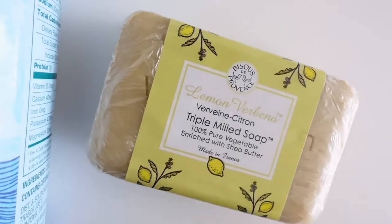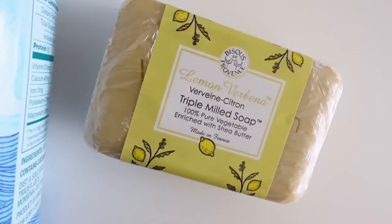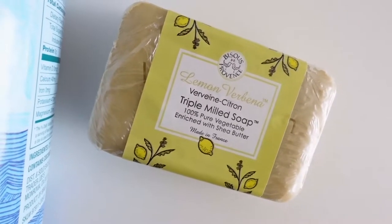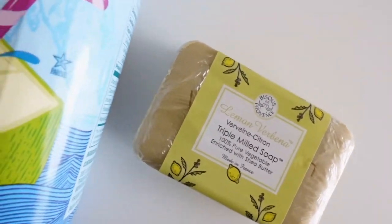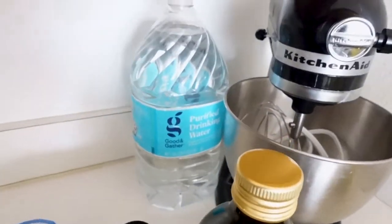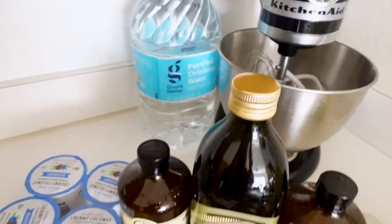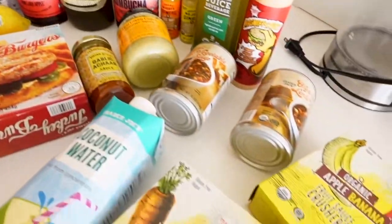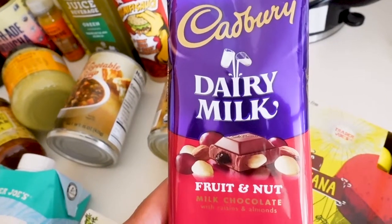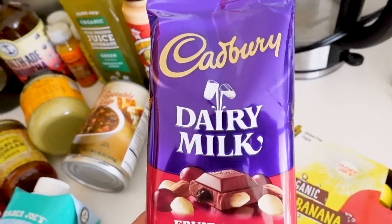This soap is really great — it lathers really well, which is why I love it, and it smells great, so highly recommend. Then, a little bit from Target: I got some water and some Dairy Milk chocolate. I got this chocolate from Target — not Trader Joe's.